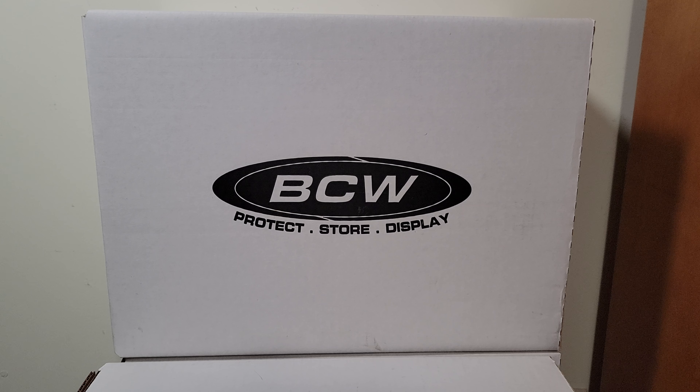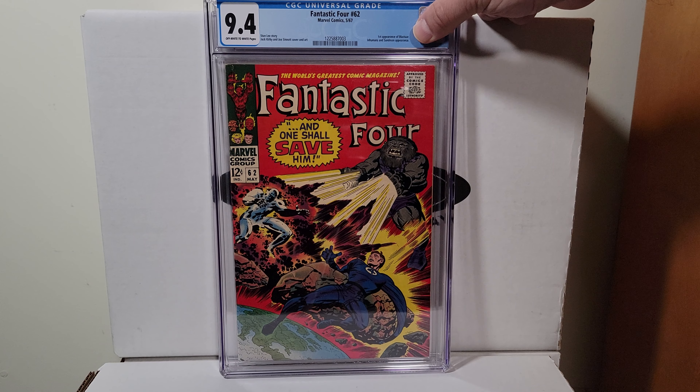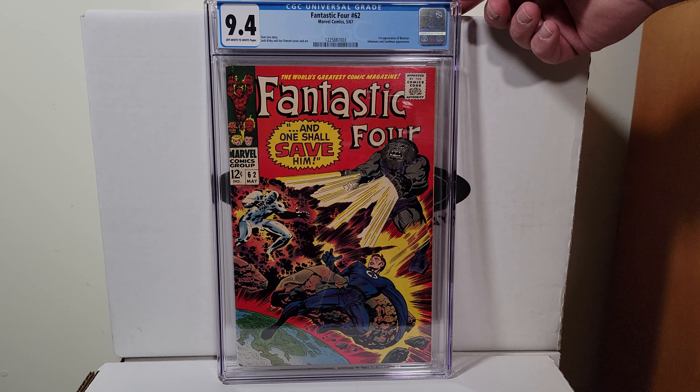Fantastic Four 62, this is 1967. It's a 9.4 with off-white to white pages — first appearance of Blastaar. Jack Kirby.